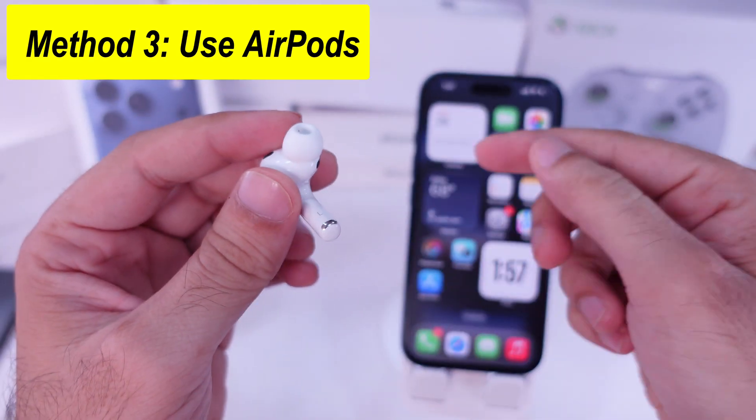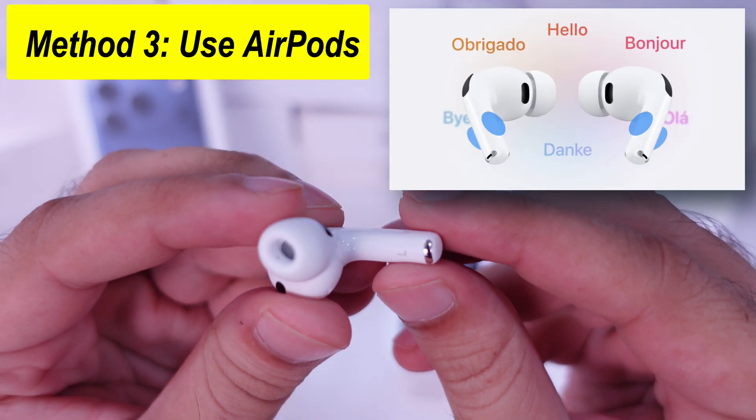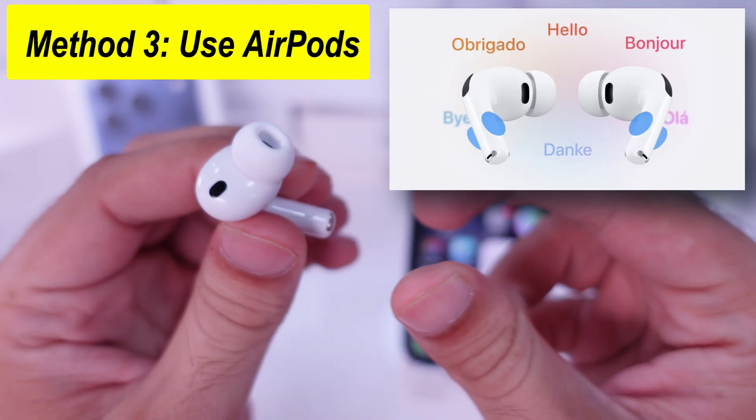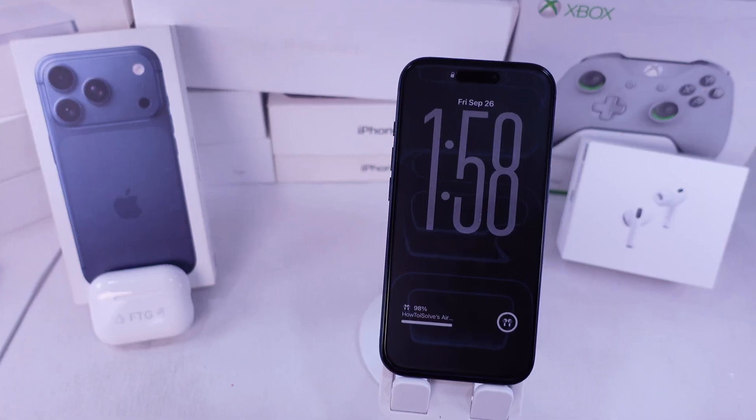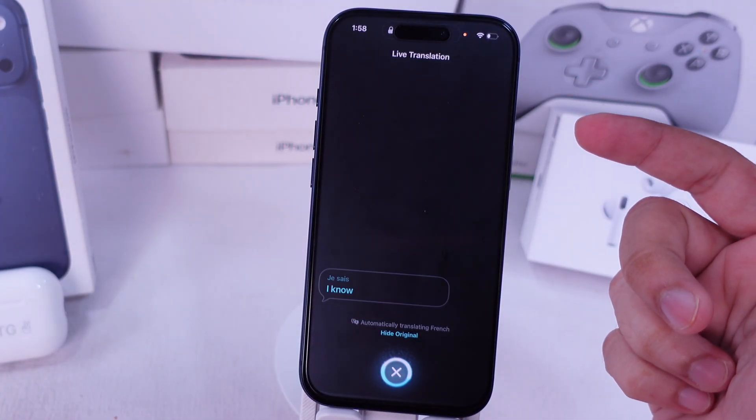The third way doesn't even need your iPhone. Just press and hold the stems on both AirPods at the same time. Even with your iPhone locked, the screen shows the translation, and you can stop it anytime by tapping Close.